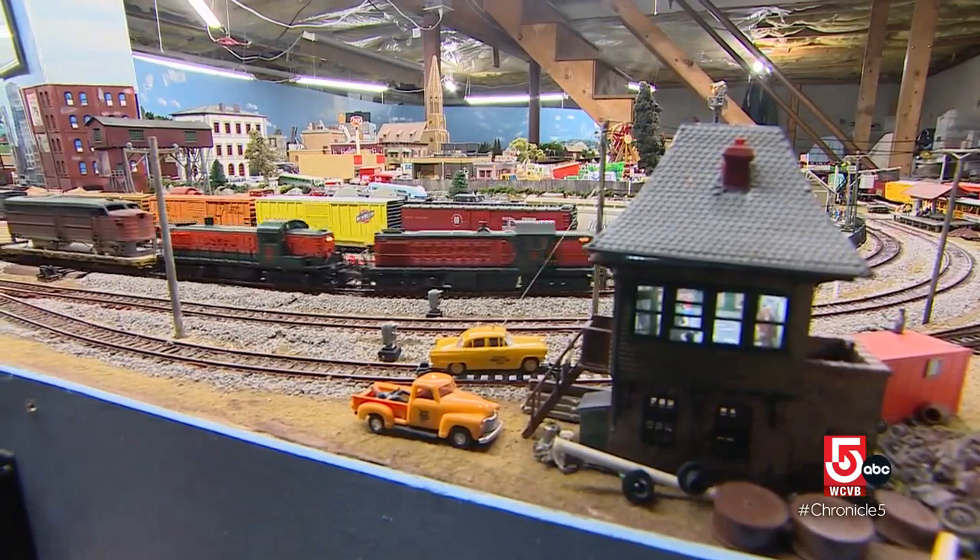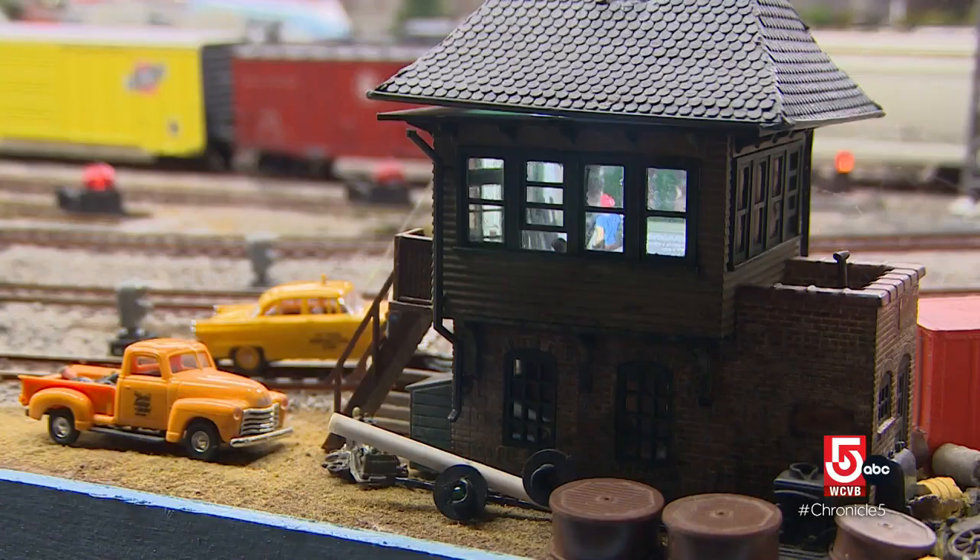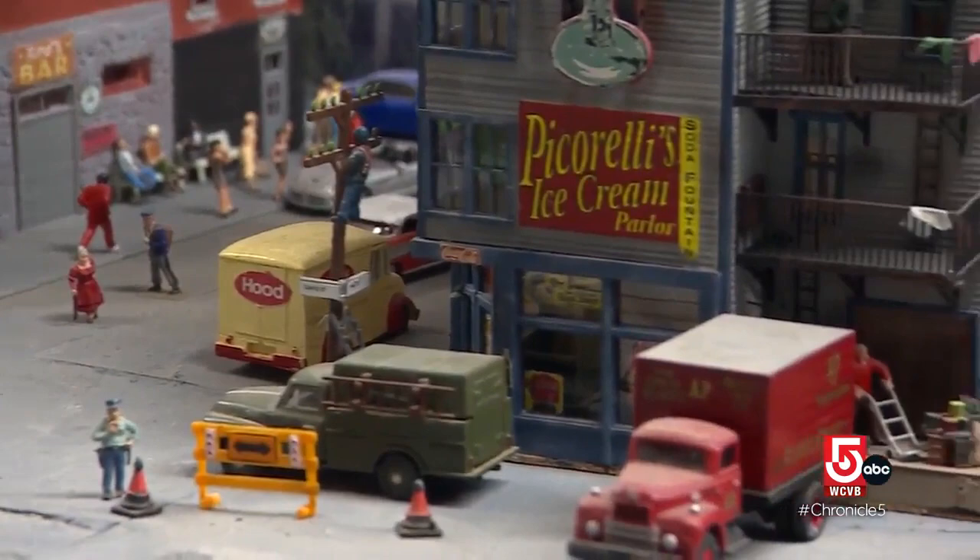The 14 by 20 HO scale layout covers his entire Leominster basement — almost 400 feet of track, 61 locomotives, 165 structures, more than 700 individual figures. But who's counting? Not D'Olimpio. He stopped counting about five years ago. As he puts it, if you know exactly what you've got, you haven't got enough.